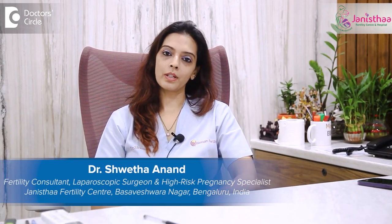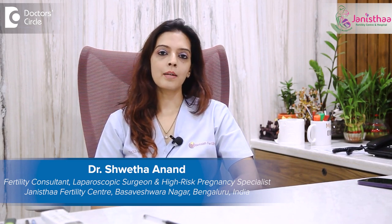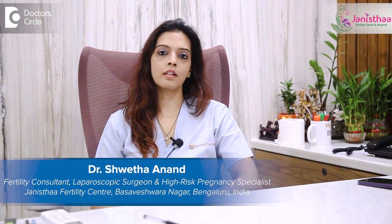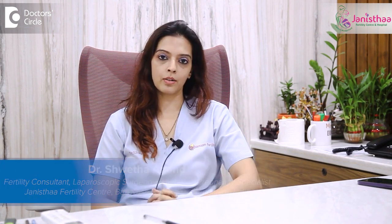Namaste. I'm Dr. Shweta. I'm a fertility consultant and a laparoscopic surgeon. I practice at Janista Fertility Centre in Multi-Speciality Hospital, which is situated in Basaveshwarnagar, Bangalore.